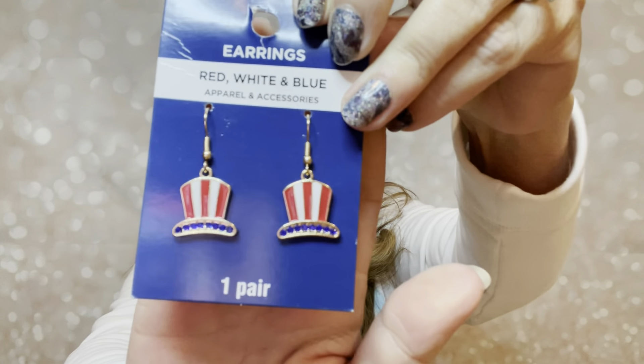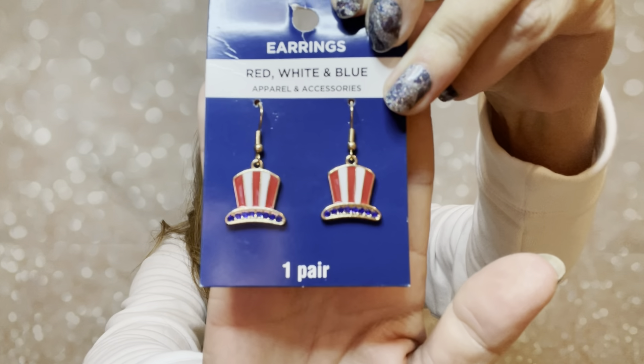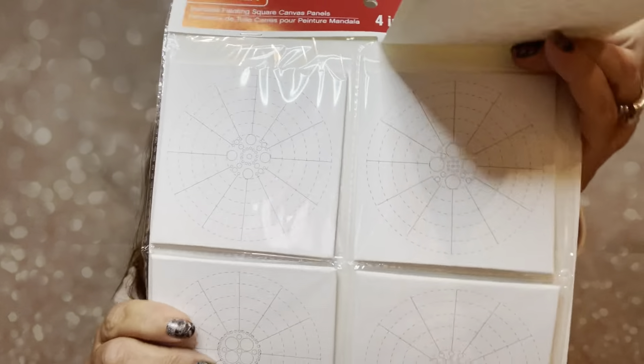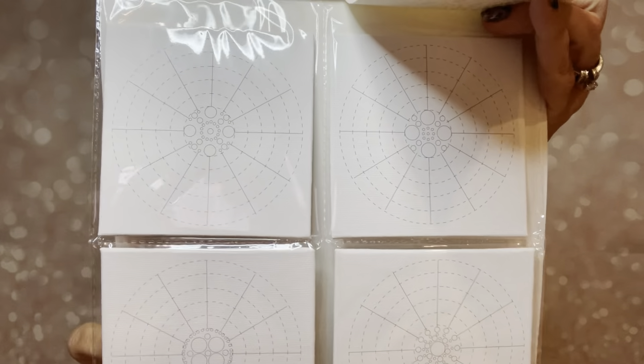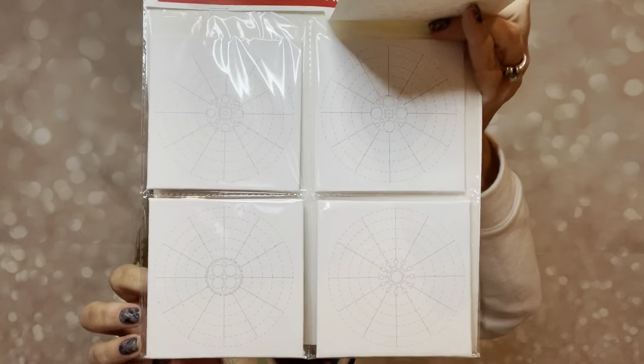Going in deep now — we have some wax melts here, these are peach wax melts, so it looks like you got a little six pack right there. I think these smell pretty good. Oh, these are cute — here are some 4th of July jewelry. You got some jewelry for the 4th of July and a little 4th of July hat right there. So that's going to be in there.